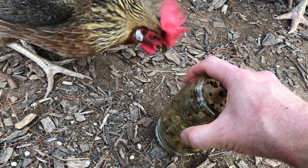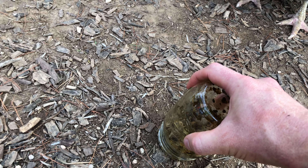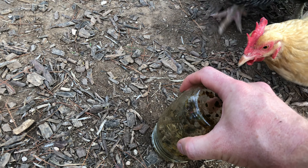Maybe if I continue to catch a jar full every day, maybe that'll control the population to a manageable level.